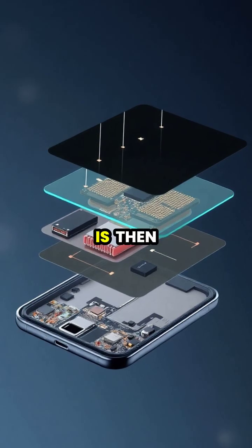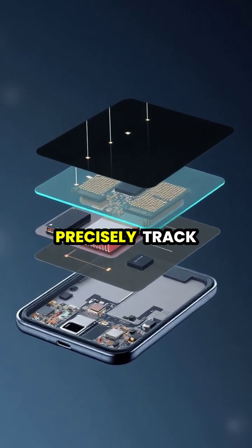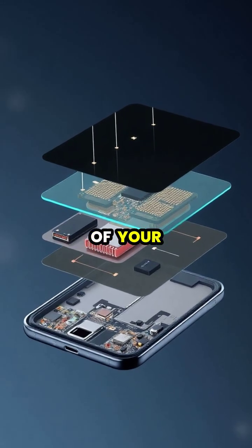This information is then converted into digital coordinates, allowing the device to precisely track the location of your touch.